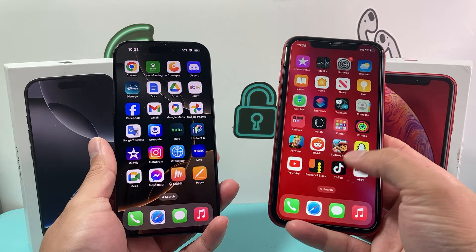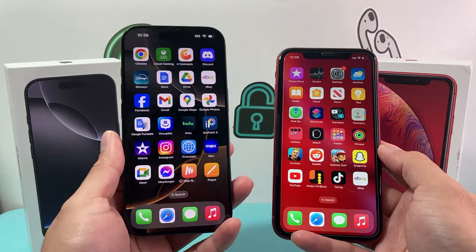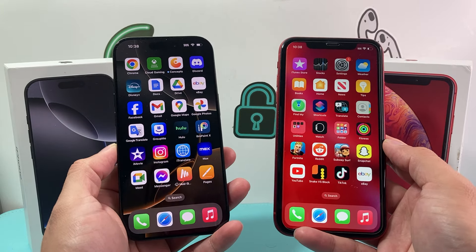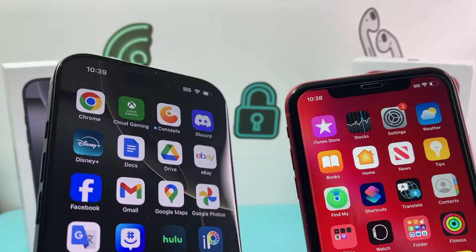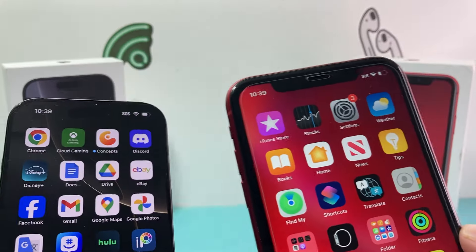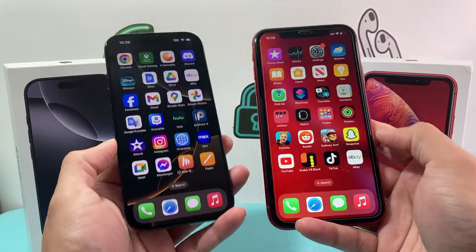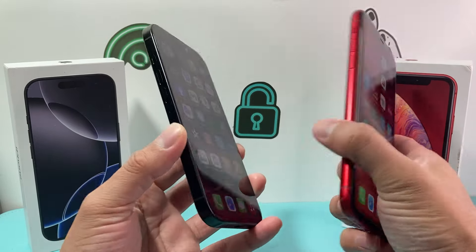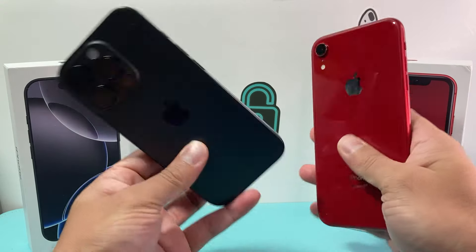This is why the iPhone XR originally came in at a cheaper price than that $999 starting price tag for the 16 Pro. You also notice in the front, you have the Dynamic Island on the 16 Pro versus the top notch and bigger bezel across the board on the iPhone XR.